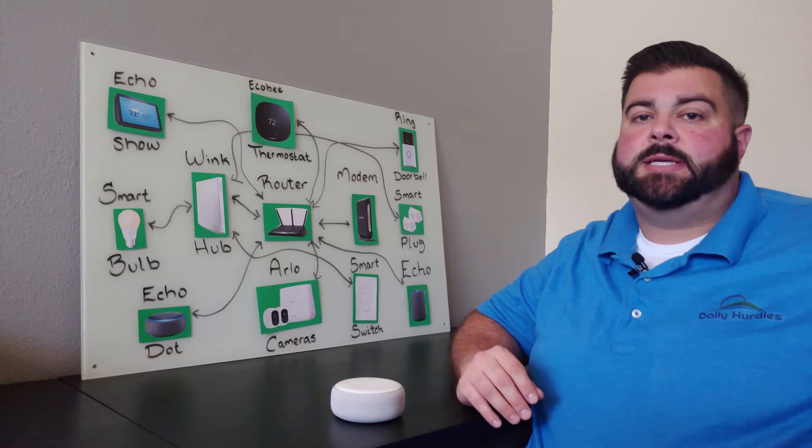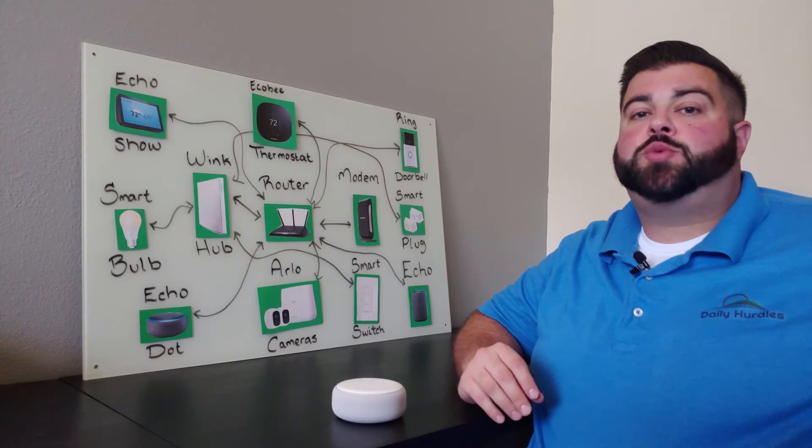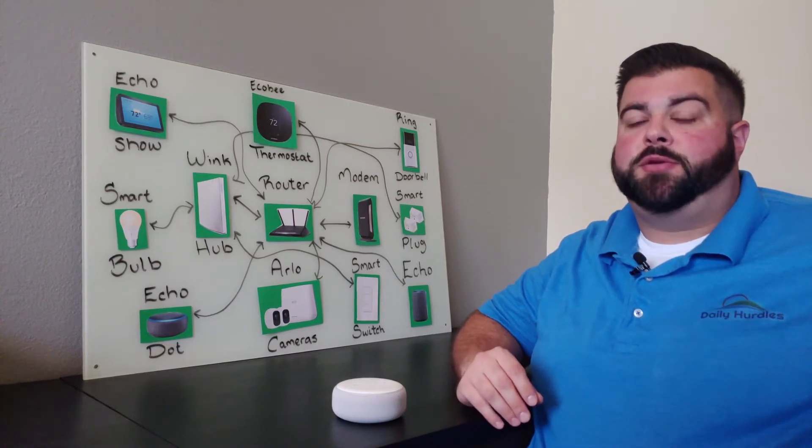Now, if you already have a basic understanding of how a smart home works, this video might not be for you. But if you just want to know where to start, stick with me through the end of this video.